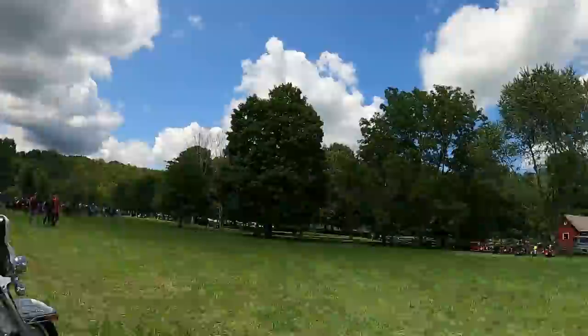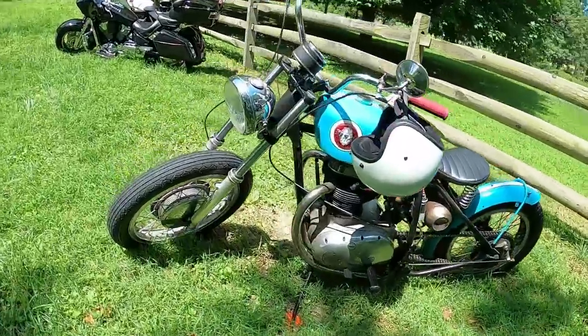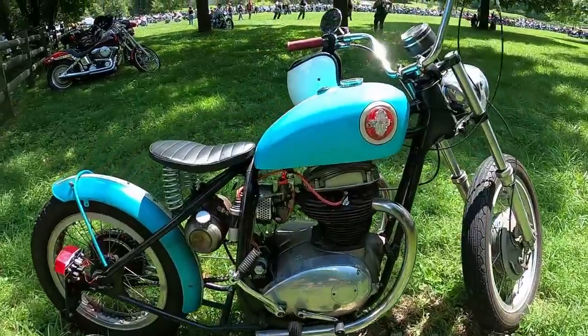These guys in Ohio know how to do it. I think I've been inspired. Oh look, another Triumph over there, let's go get it. All right, so I was wrong — it was a BSA. But holy crap, seriously, the amount of cool motorcycles that are here is mind-boggling.